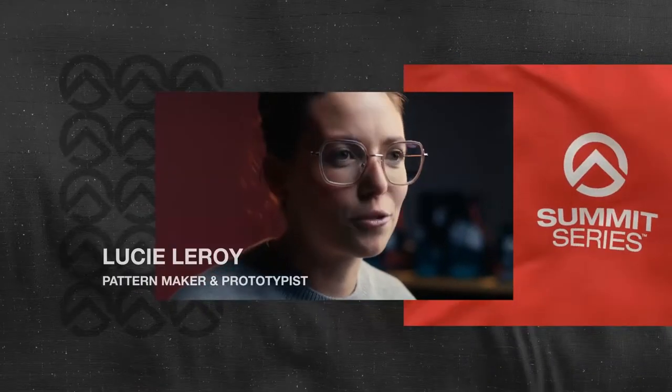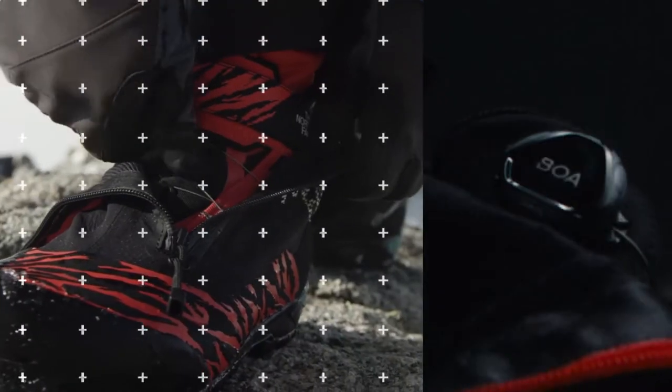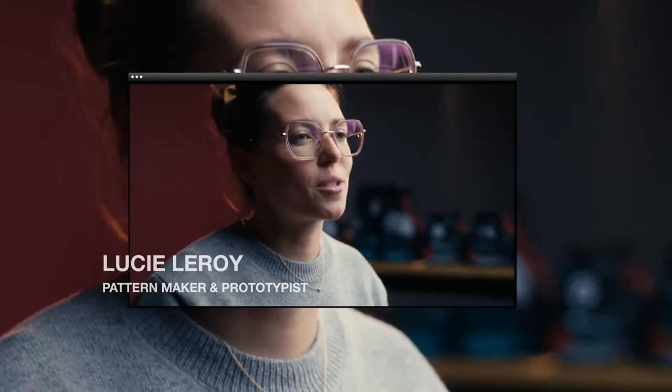We use Spectra and Futrolite technology, a waterproof breathable membrane, and the Boafi system for quick and easy adjustments in action.